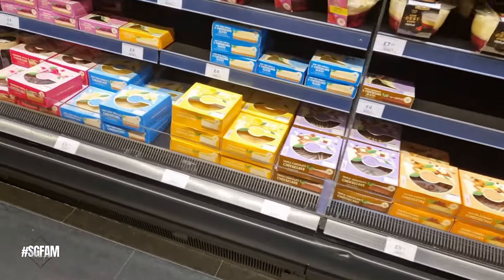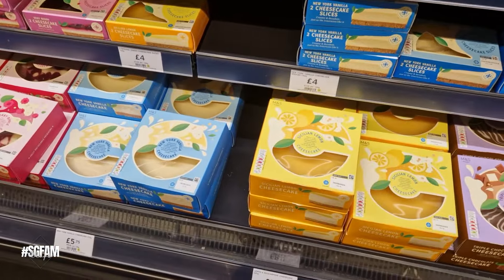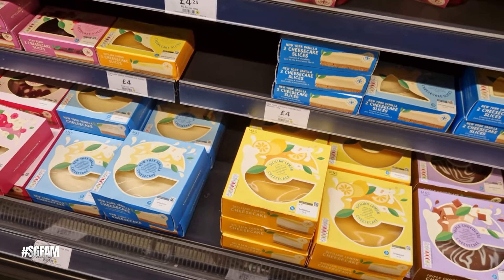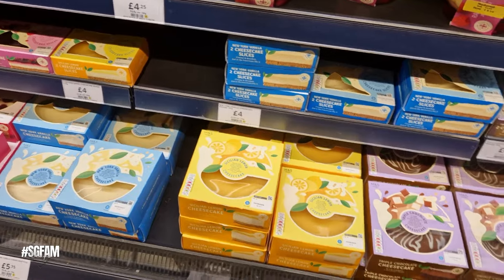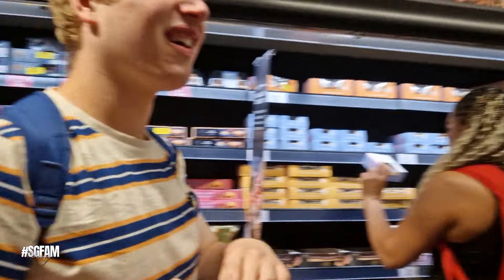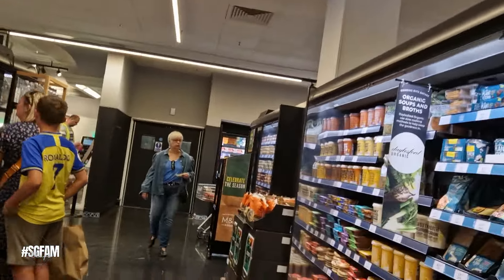Susan saw some of these cheesecake trifles - they look really, really nice. A bit expensive at £5.75, but it's alright for a treat every now and then. Let's get out of here. We'll go to a sports store - you want to go to a sports store? I've also come for the Lego store as well.